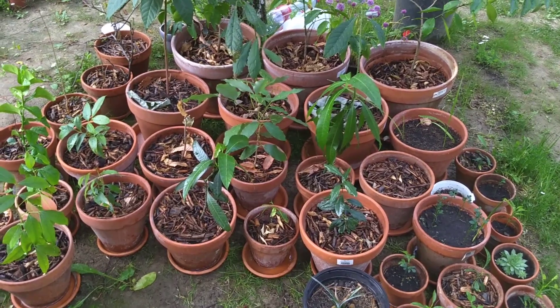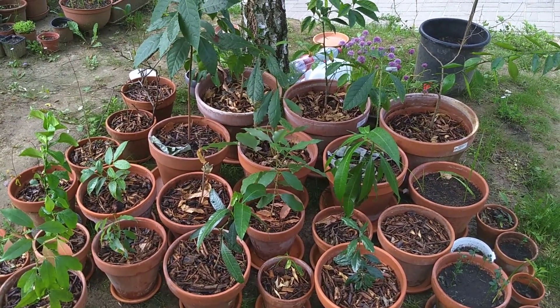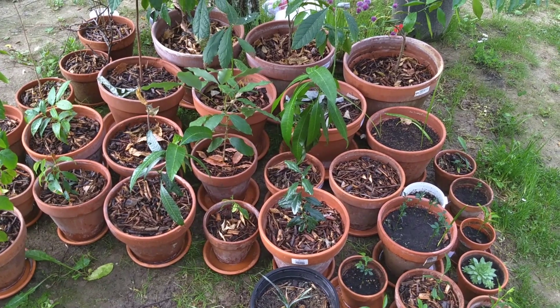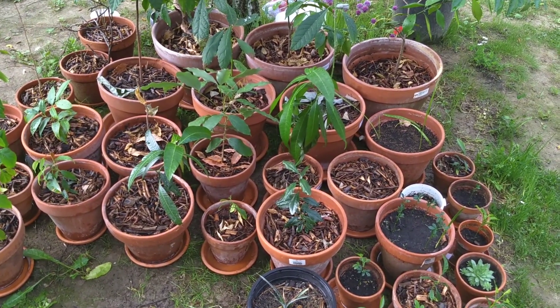Hey everybody, welcome back to Kanche and Chisamnivore. My name is Pal. I'm out here today — finally brought the exotic plants outside. We've been having temps that are finally in the mid, at least lower but closer to the mid teens Celsius overnight.